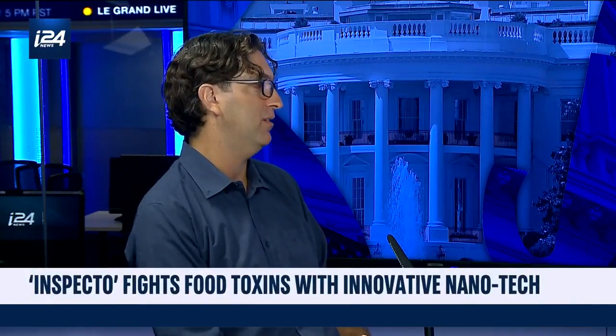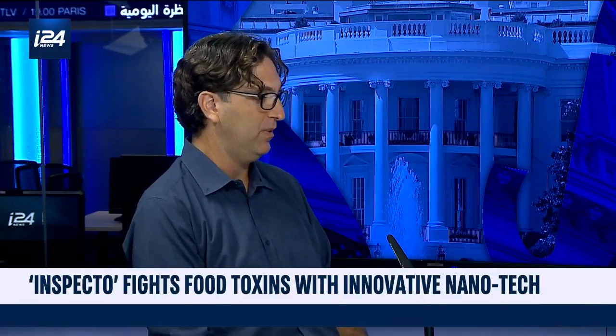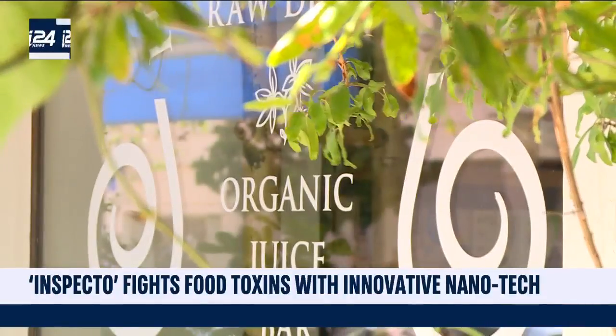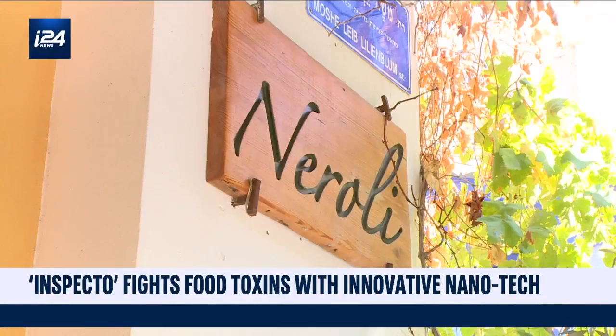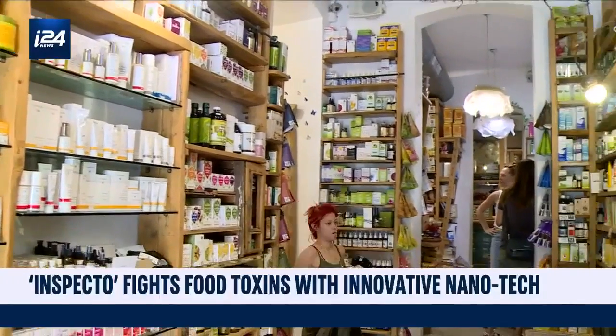Inspecto realized that the entire food industry has a very significant need and desire to know as much as possible about the contaminants in the food system and the food they produce. However, currently they are unable to monitor food contaminants as they would want to. We've developed a method using nanotechnology — nanoparticles — that enable us to detect contaminants at very low concentration levels, giving food companies the ability to monitor on-site food contamination.